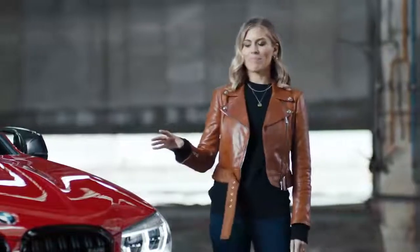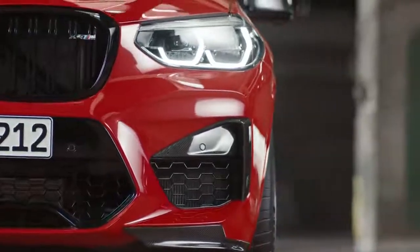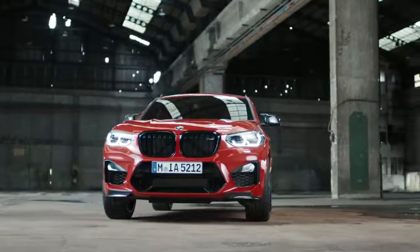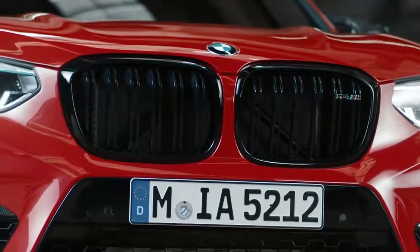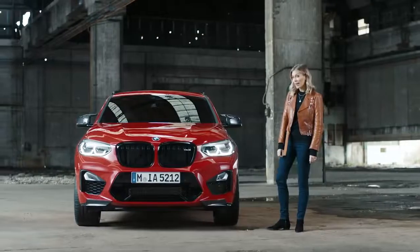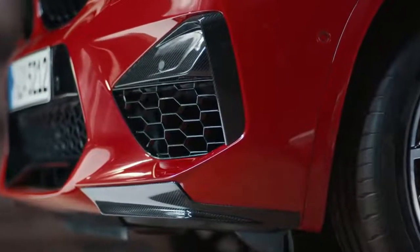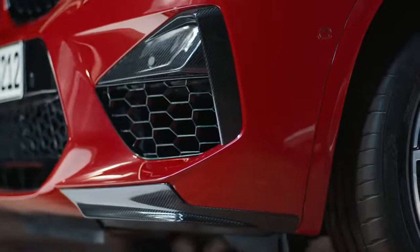Let's check out the details. The big apron with large air intakes gives the front an aggressive look, underlined by the typical M double bar kidney grille in black high gloss. And the carbon elements like the flaps on the lower front bumper increase the visual focus on dynamics and performance.